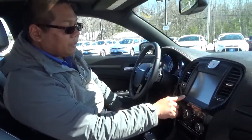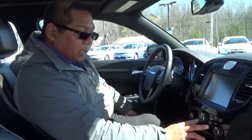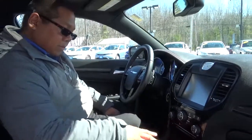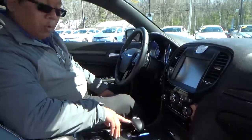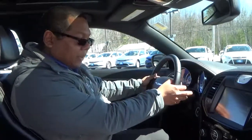Heated seats for the driver and the passenger, dual climate control, automatic transmission with sport mode, and paddle shifters right on the steering wheel as well.